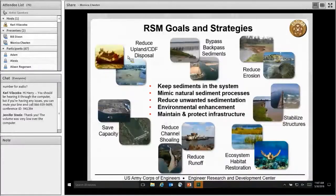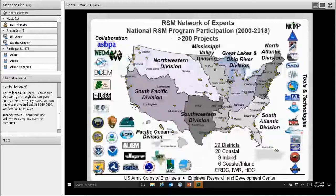RSM's primary goal is to keep sediment in the system. This slide shows some of the goals and strategies used to do that. It's not just about beaches, and it's not just about beneficial use. There's a lot going on in the Corps RSM National Program. We have over 30 districts, both coastal and inland, that participate in the program, along with a multitude of partners as shown on the slide. A lot of the R&D programs collaborate with the RSM program.